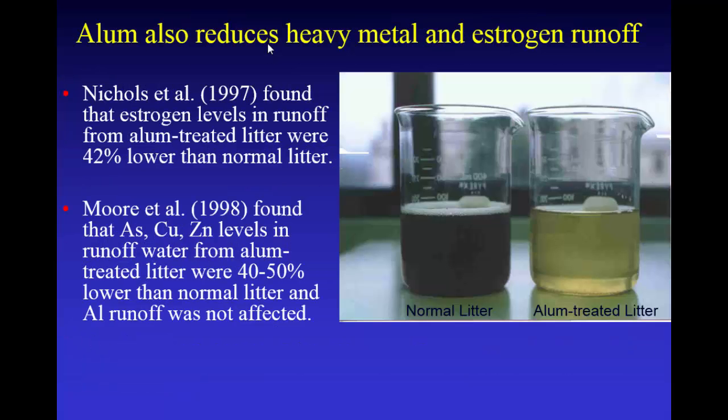We also found that it had other benefits. It reduced estrogen runoff by about 40%, and it reduced heavy metal runoff. Arsenic, copper, and zinc levels were 40% to 50% lower. You can see the difference in color — we had a real high rate of alum on the study and were applying chicken litter at a fairly high rate — but this is the real runoff water. That difference in color is due to carbon compounds, humic and fulvic acids.